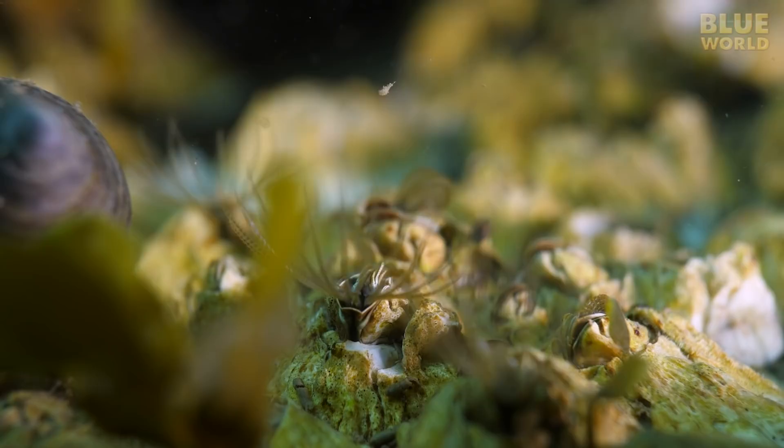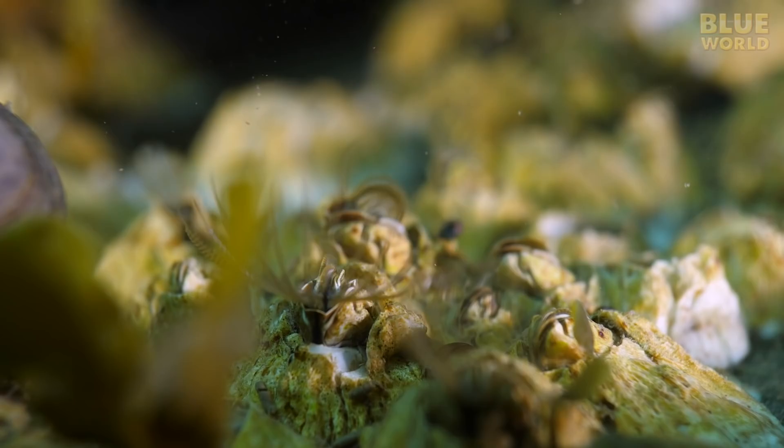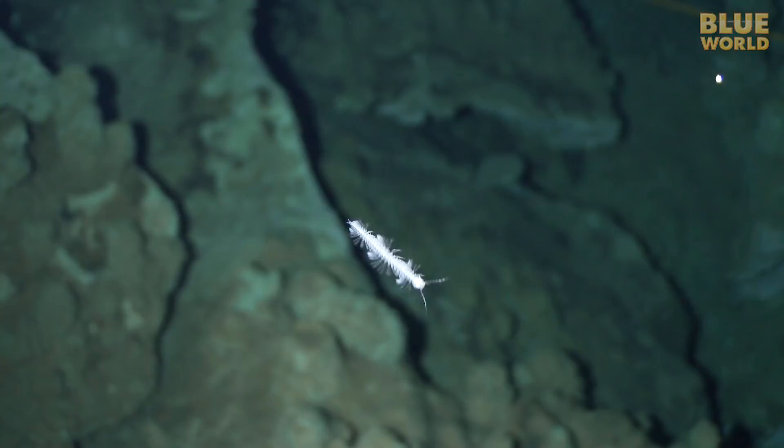Barnacles get their food by waving their limbs in the water to catch drifting plankton. They are basically glued to the rock by their head.